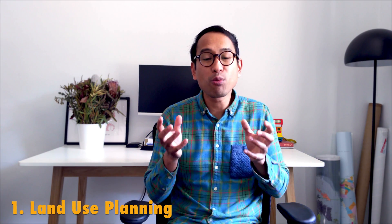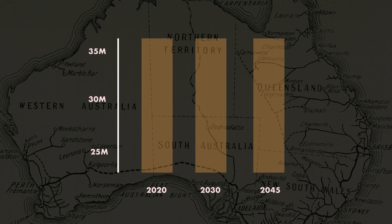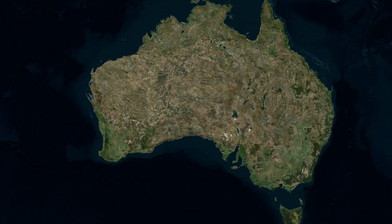Firstly, maps can be used as a reference tool for showing land use patterns and defining the extent of urban areas. This is really important for planners because it sets out the framework for decision making and helps to inform what goes where. Australia's population is growing rapidly, but there's not an unlimited amount of land to accommodate all of this growth.